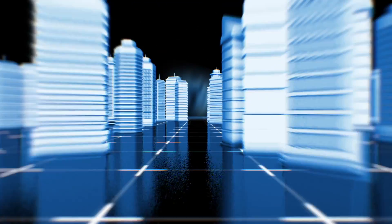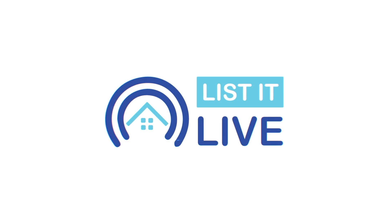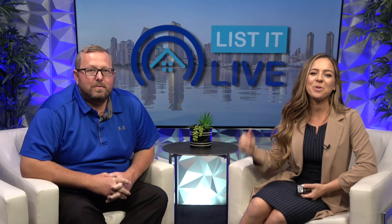Welcome to List It Live, where we give you a guided tour of San Diego's hottest homes for sale. We're going to dive out to a hidden gem in East County, Eucalyptus Hills, with Ron Burner.